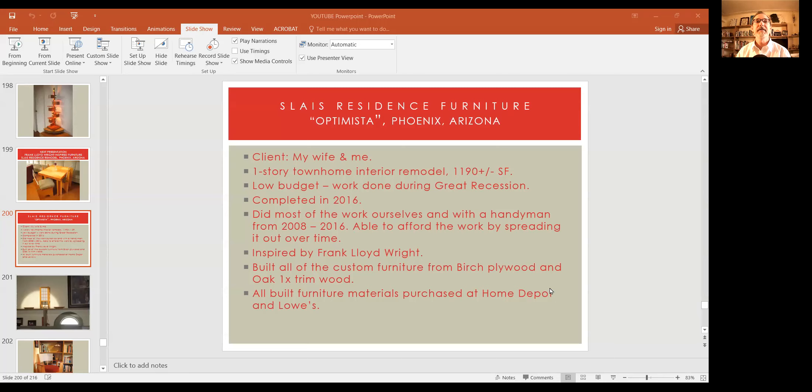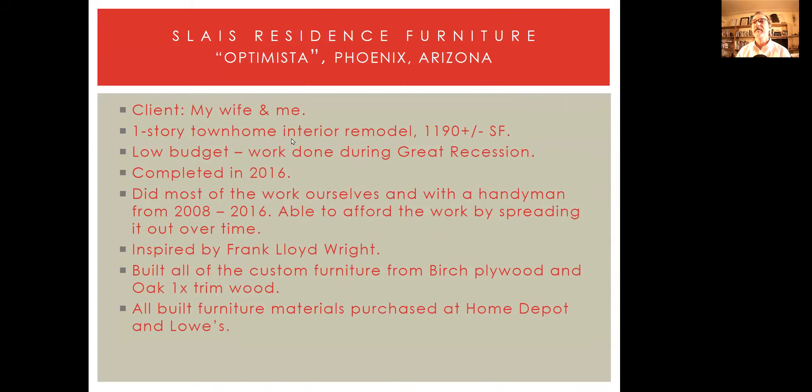Hello Frank Lloyd Wright fans, fans of modern architecture, fans of organic architecture. This is Colin Slase, architect in the Phoenix, Arizona area with you again. Glad to be with you for this week's presentation on our own furniture that my wife and I designed and built ourselves for the most part, with the help sometimes from a handyman. This is our home's furniture. We call our house Optimista, just like Frank Lloyd Wright named most of his houses.